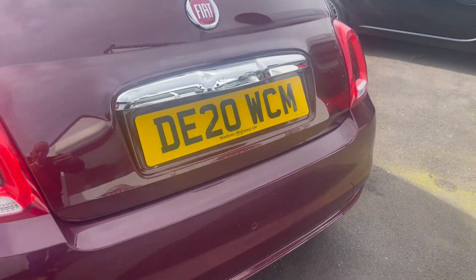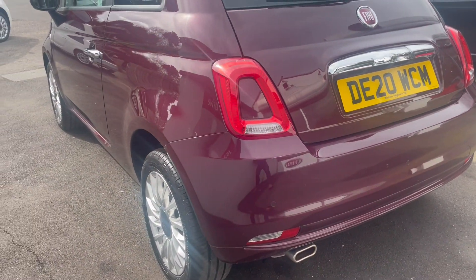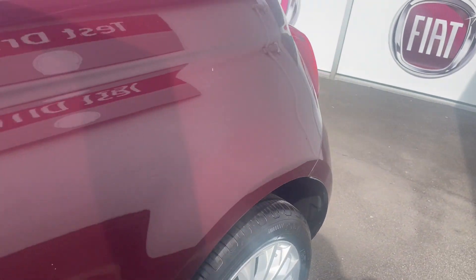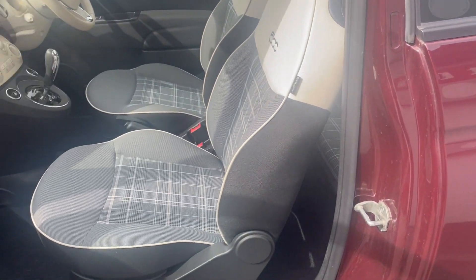I can see reversing sensors there. The wheels look lovely as well — lots of chrome on these, glinting nicely.